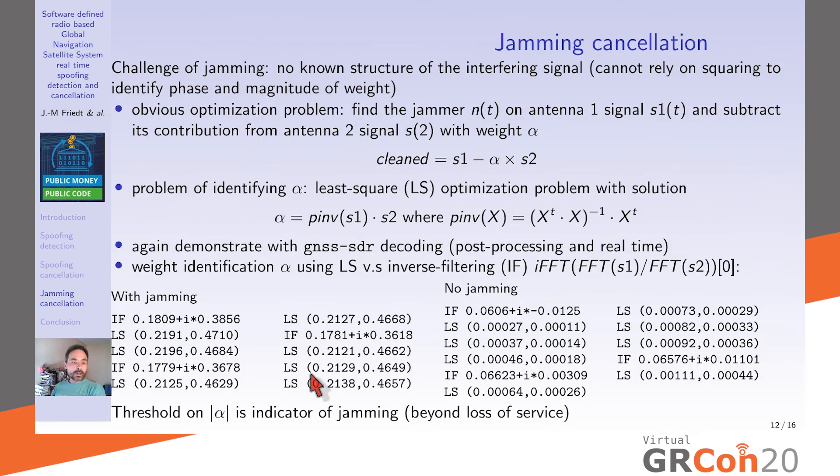Now we address jamming cancellation, which is more difficult than spoofing cancellation because we cannot assume any structure for the interfering signal — with spoofing we knew it was BPSK, but with jamming we have no idea. We still need to find a weight α such that the clean signal equals the first antenna signal minus α times the second antenna signal. This is a classical least-squares optimization problem.